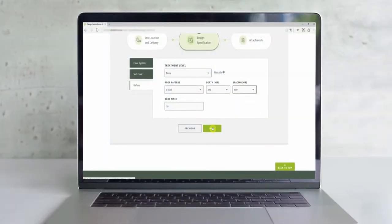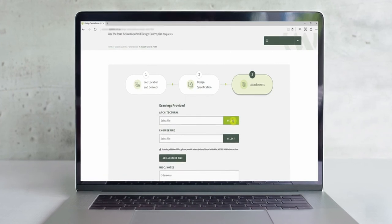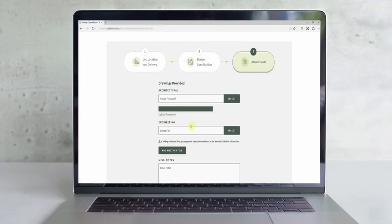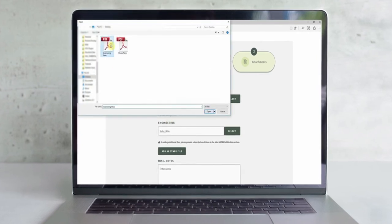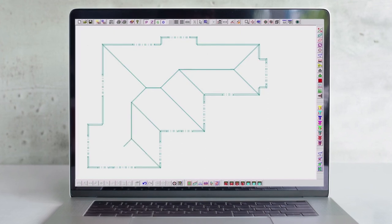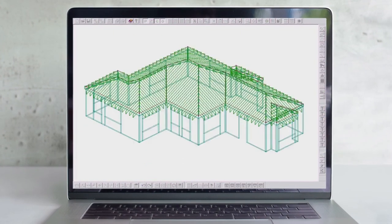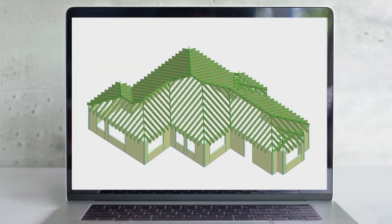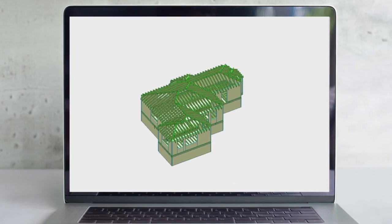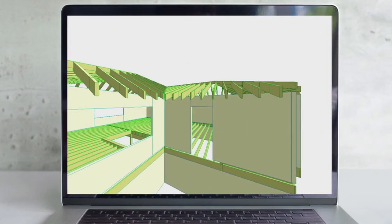Westbeam clients have access to our Australian-leading design centre, a free online service that uses our unique e-house software to calculate the most economical use of materials without compromising build quality. In five days, you'll receive a full set of error-free working plans, plus a detailed breakdown of material quantities and costs — no shortages, no wastage and no oversupply. And that's all backed up by our technical hotline and full engineering support.